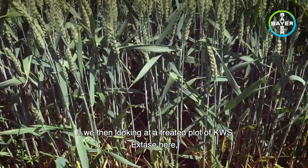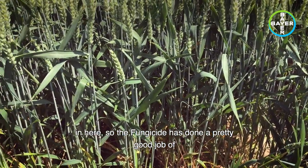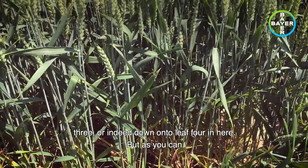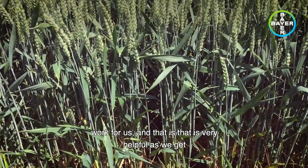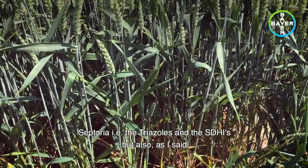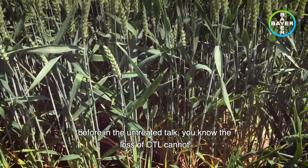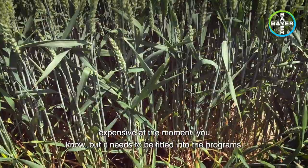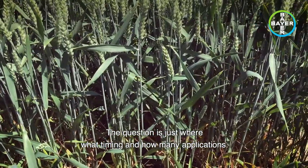Looking at a treated plot of KWS Extase here, you can see it's not greatly different to the untreated we've just looked at. There probably is a bit less disease in here, so the fungicide has done a pretty good job of clearing out any septoria that was coming into leaf three or down onto leaf four, but as you can see the genetics of the variety is doing a lot of work for us. That is very helpful as we get further levels of resistance building to the groups of chemistry that have activity on septoria - i.e. the triazoles and the SDHIs. And as I've said before, the loss of chlorothalonil cannot be underestimated. Yes, we have folpet still available to us - it is less effective and slightly more expensive, but it needs to be fitted into the programs. The question is just where, what timing, and how many applications.